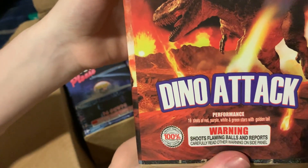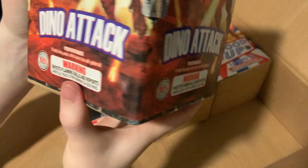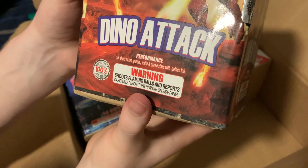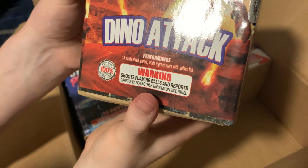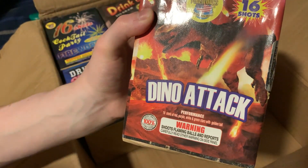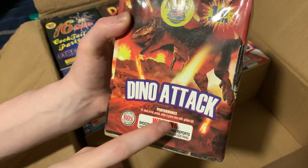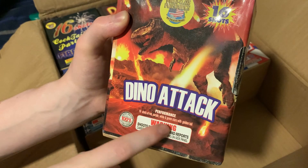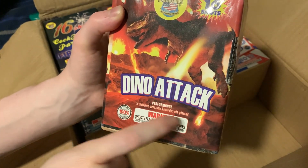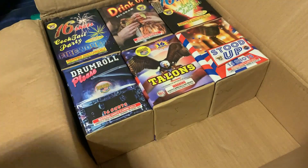Next one — Dino Attack. This one's got the performance on three of the four sides of it. Performance on this one: we've got 16 shots of red, purple, white, and green stars with gold tail. Makes me wonder on this one if we're going to get red, purple, white, and green in each of the effects, or if it's going to be red with gold tail, purple with gold tail, and white and green with gold tail, or something like that. That one will be interesting to see if there's any differences.